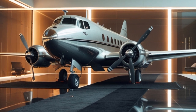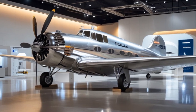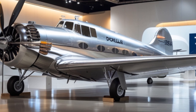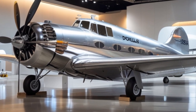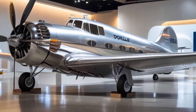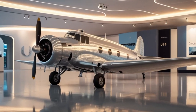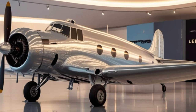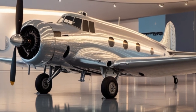Fast forward to 2025, and we find the DC-3 still flying, thanks to modern upgrades and the growing interest in retrofitting classic aircraft with modern technology. The 2025 version of the DC-3 is not a new-build aircraft, but a restored and modernized version of the original airframe. Often referred to as the Basler BT-67 or modern DC-3 conversions, these aircraft are designed to meet today's aviation standards while maintaining the charm of the original.